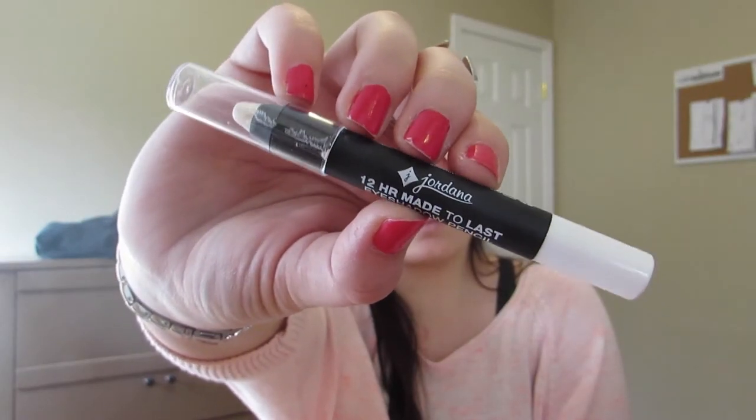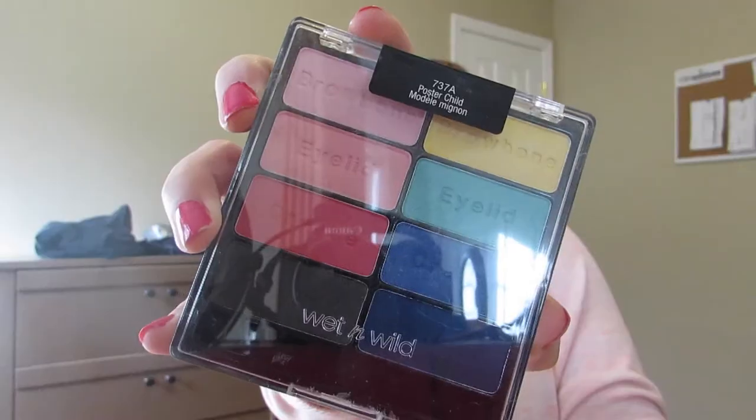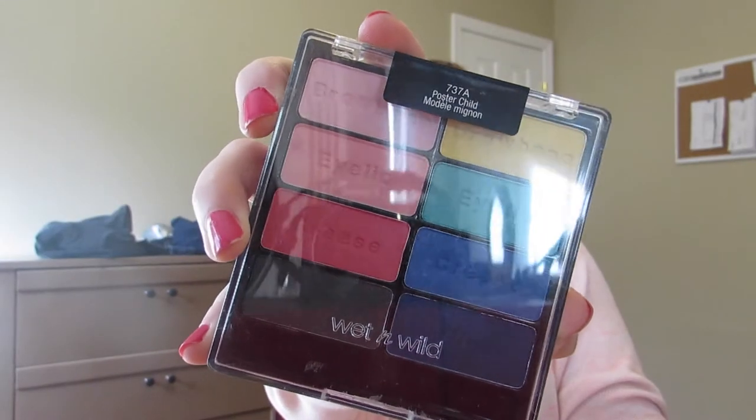Then I'm going to be taking this Jordana Eye Crayon — it's just a white color — and placing it on my lid and dabbing it in with my finger to set it as a base for the rest of the shadow.